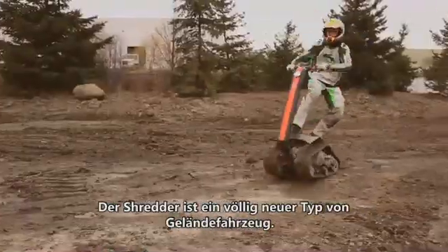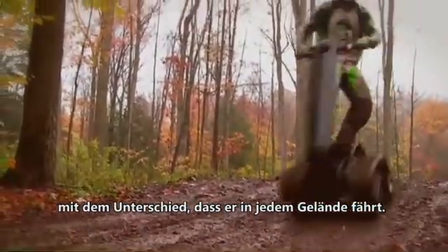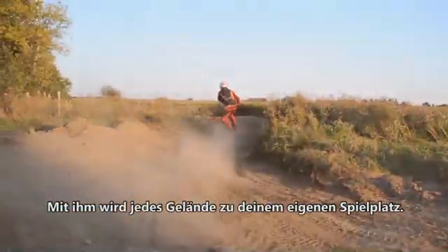The Shredder is a completely new take on the off-road vehicle. You stand on it just like a skateboard — all the steering is done by leaning left and right — and the difference is it's completely all-terrain. You can take it on sand, snow, mud, mountains. It literally makes the outdoors your personal playground.